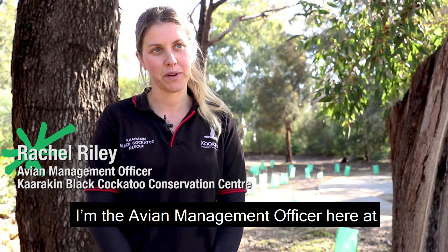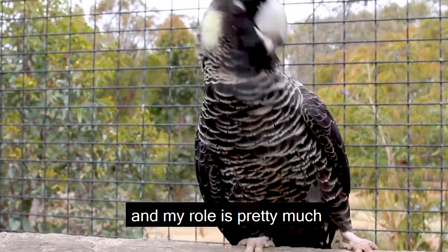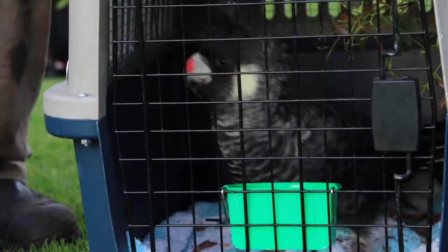My name's Rachel Riley. I'm the Avian Management Officer here at Carrikin Black Cockatoo Conservation Centre. My role is pretty much managing the bird movements from when they come in to Carrikin, all the way through to when they're released, like today.